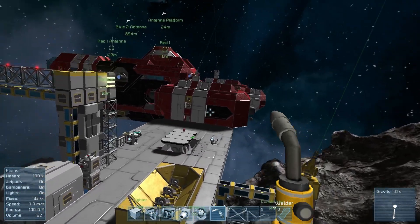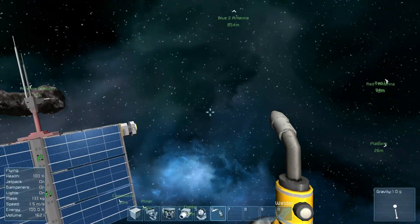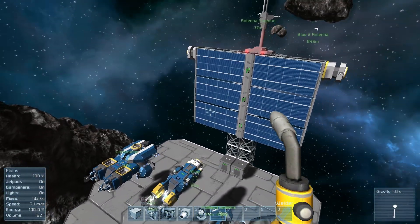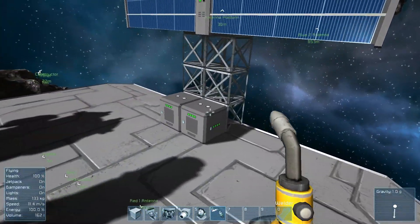Hey internet, I'm Calvin and this is Space Engineers — the latest update video 1.039. In this update they've added something I didn't really know was going to be added at all: batteries.